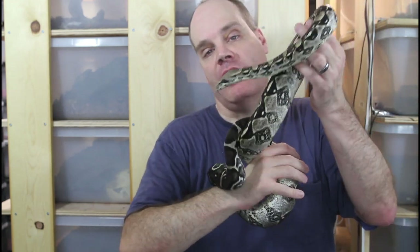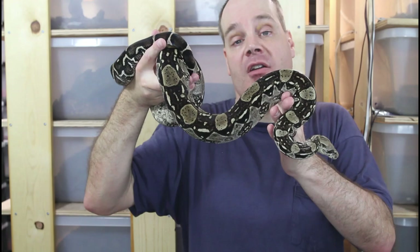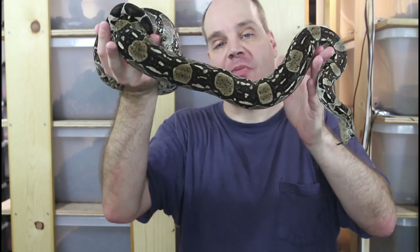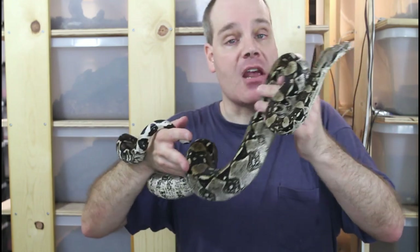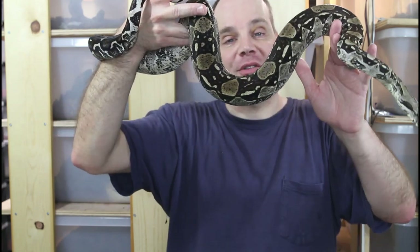Hopefully one or more of those names sounds good to you. Go vote in the community section, and in a future episode I'll announce the official name of the Brian Boas channel mascot, this beautiful anerythristic Paraguana Peninsula boa. I hope this video was useful and somewhat entertaining and gave you some things to think about when naming your boa. As always, if you have any questions or comments feel free to reach out. Thanks for watching and enjoy your boas!